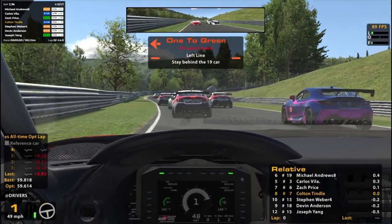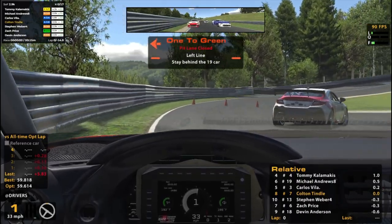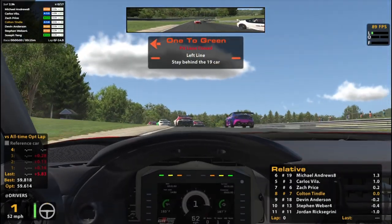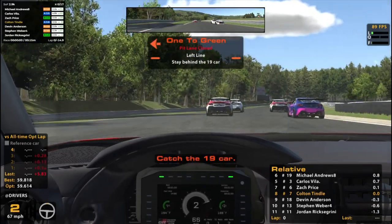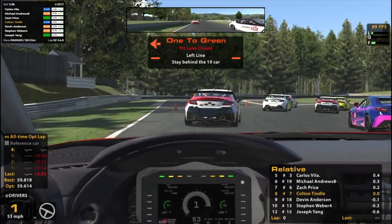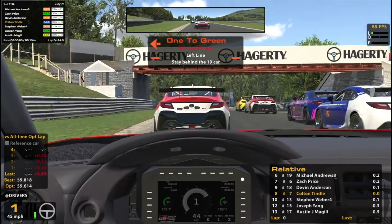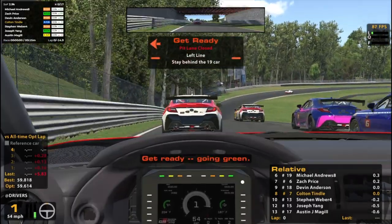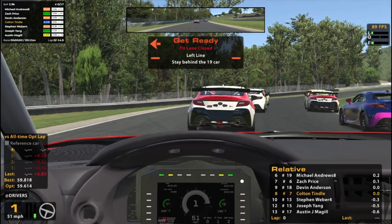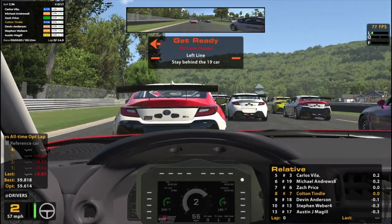I'm gonna try to be patient early on. Try not to be side by side if I can avoid it. Really wish that person would have been patient and did it single file like I was trying to do. Get ready — going green. I think it's a second gear start, but I could be wrong. Kind of in between here. I'm gonna do just second gear. They're going. All right, Colton — fifteen minutes left.